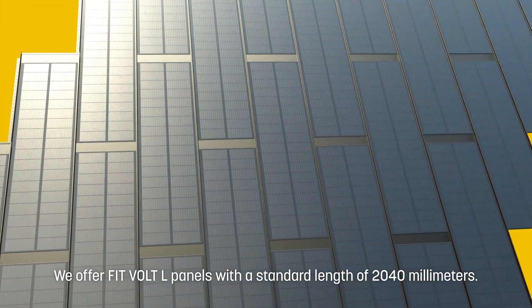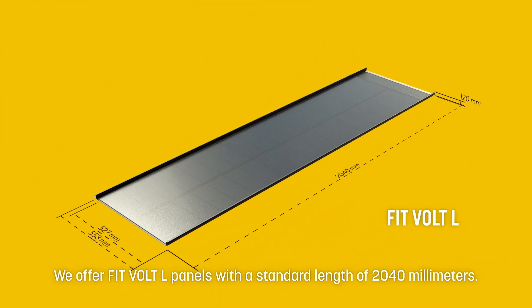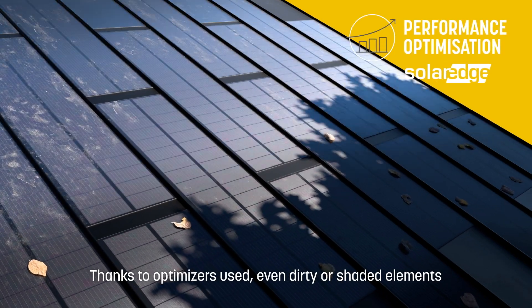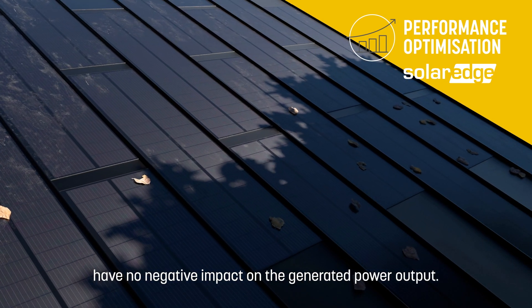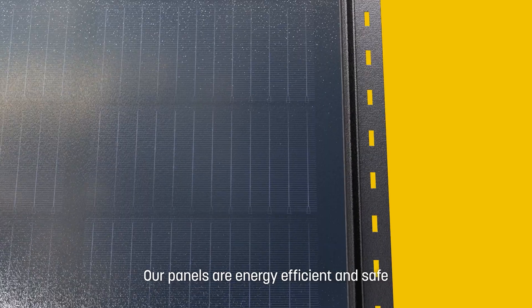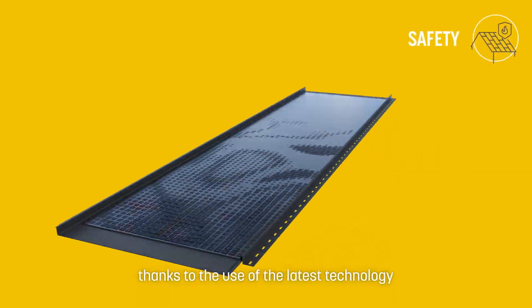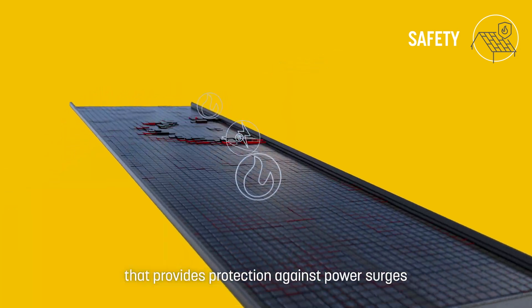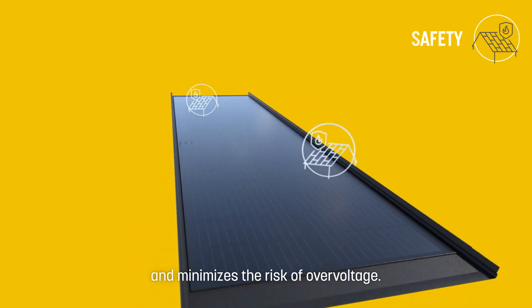We offer FitVolt L panels with a standard length of 2,040 mm. Thanks to optimizers used, even dirty or shaded elements have no negative impact on the generated power output. Our panels are energy efficient and safe, thanks to the use of the latest technology that provides protection against power surges and minimizes the risk of overvoltage.